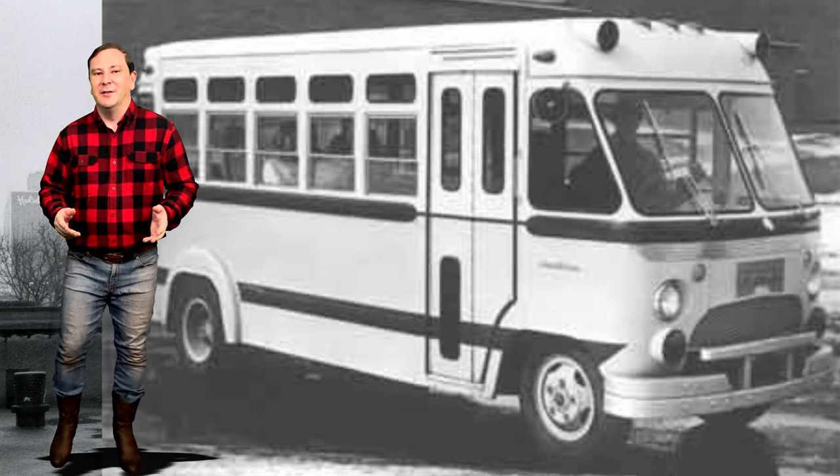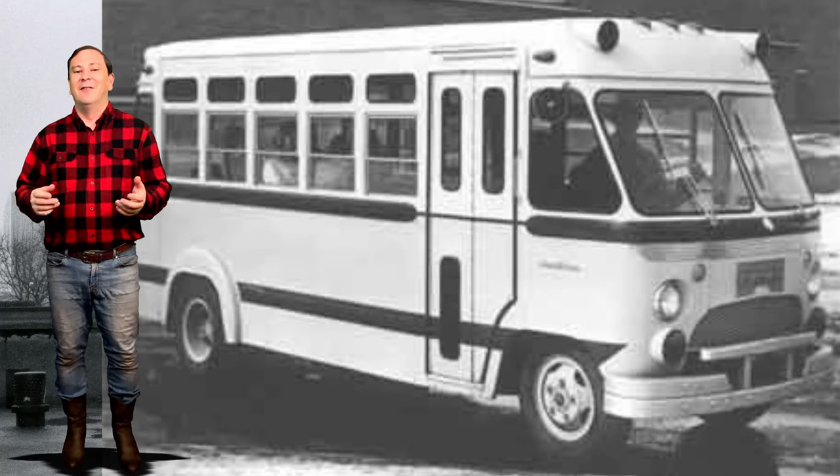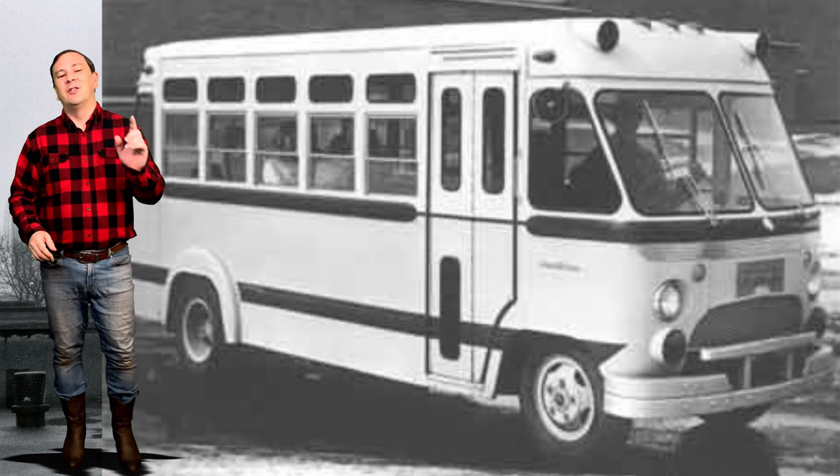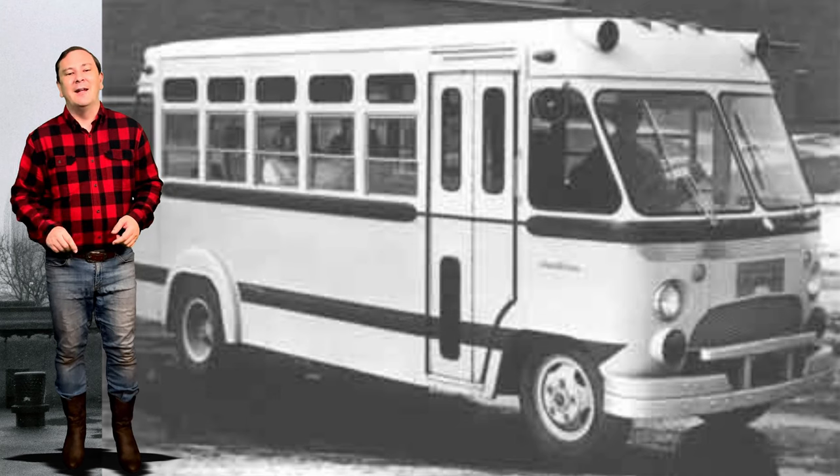An attempt was made to enter a new market, but very few Dividend buses were ever made. Production of the Dividend buses ended in 1959 with very few made and sold.